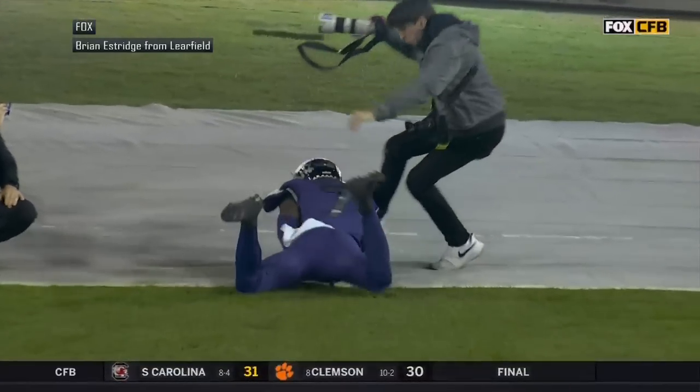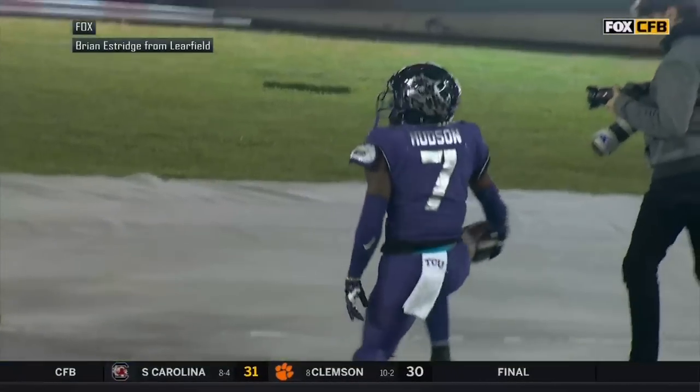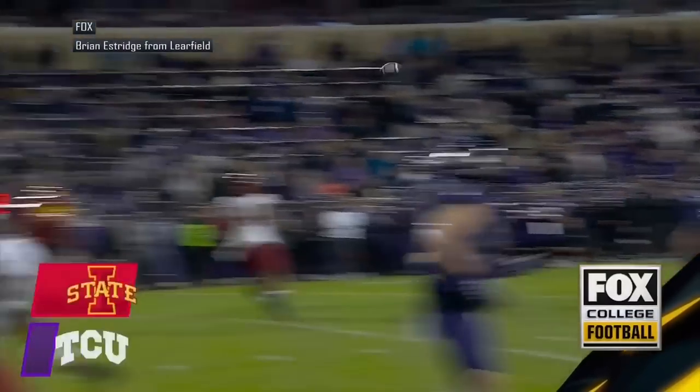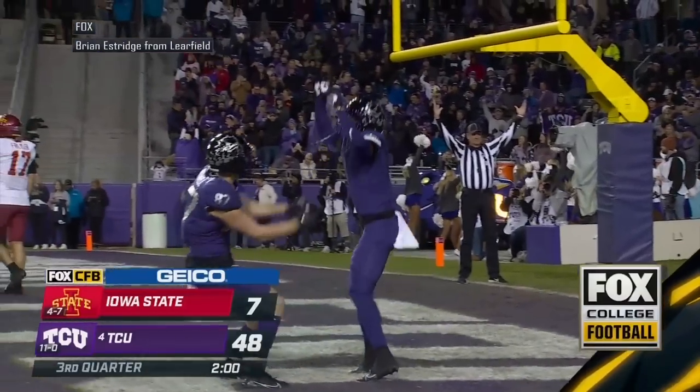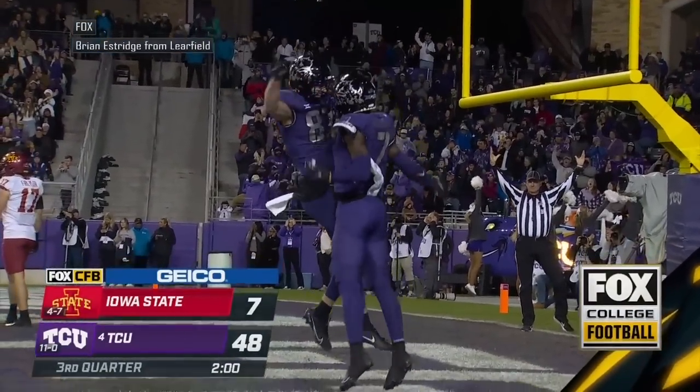Great route right there by Jordan Hudson and a laser throw. He's working against Darion Porter, number 10, and the corner on that side. That is a great throw by Max Duggan and a nice job by Hudson.